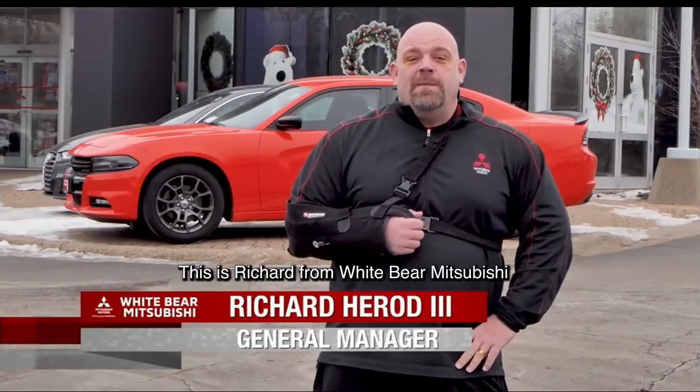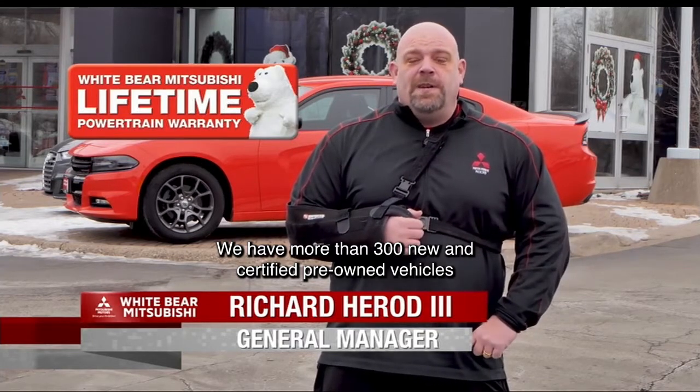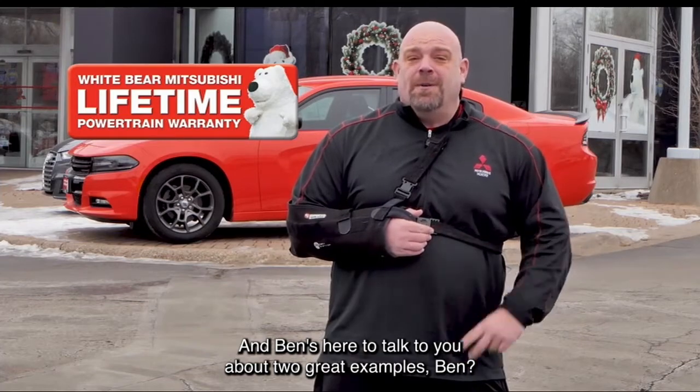Hey, TCRs, this is Richard from White Bear Mitsubishi and the Bear Lot in Moundsview. We have more than 300 new and certified pre-owned vehicles that have our free lifetime powertrain warranty. And Ben's here to talk to you about two great examples.